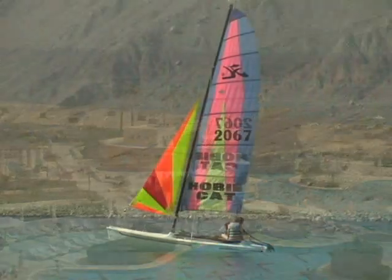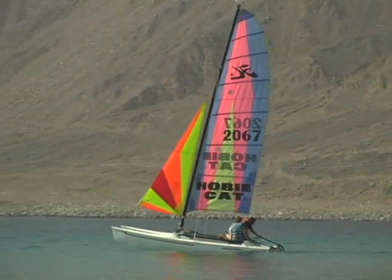There are obviously other activities that we run here: hobby cat sailing, windsurfing. The Red Sea offers so much.